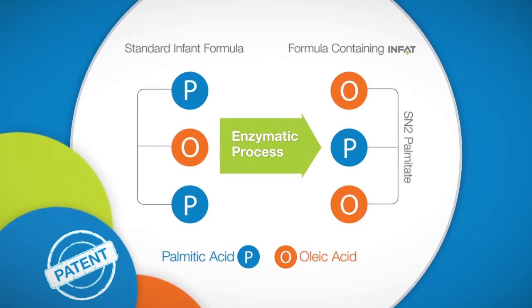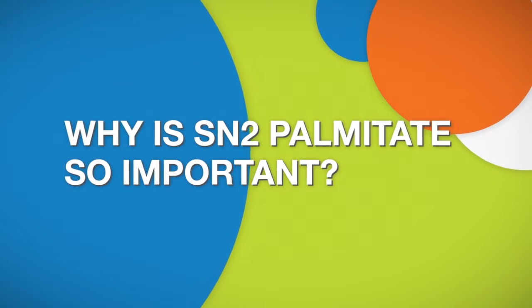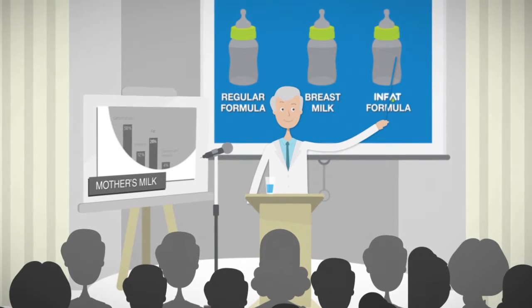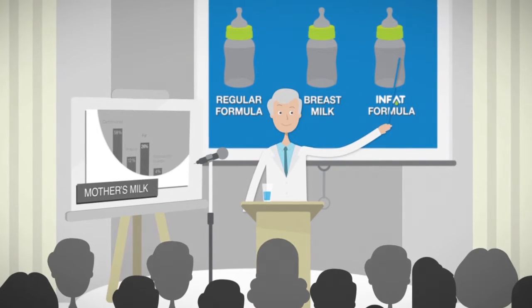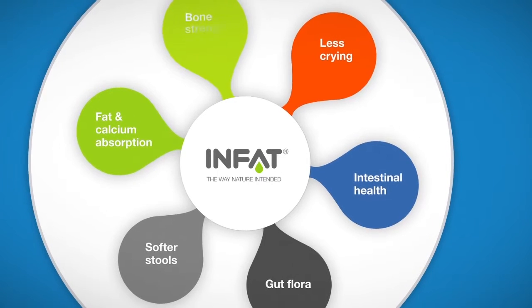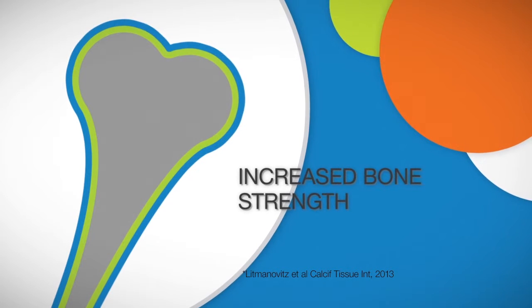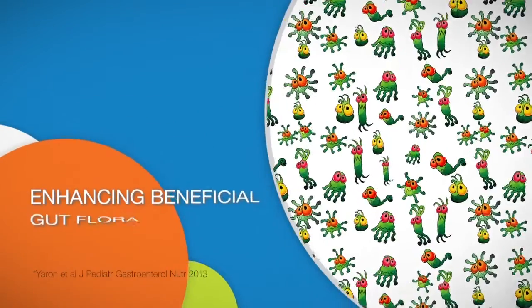But why is SN2 palmitate so important? In a series of clinical trials and preclinical studies, we compared infant formula containing InFat to regular infant formula and to breast milk. We found that formulas containing InFat provide benefits closer to mother's milk: healthy growth and development, increasing fat absorption, increasing calcium absorption and whole body bone mineral content, and benefits to the immune system.